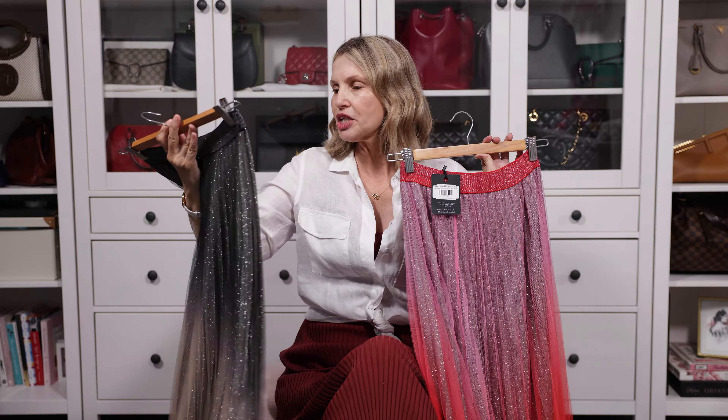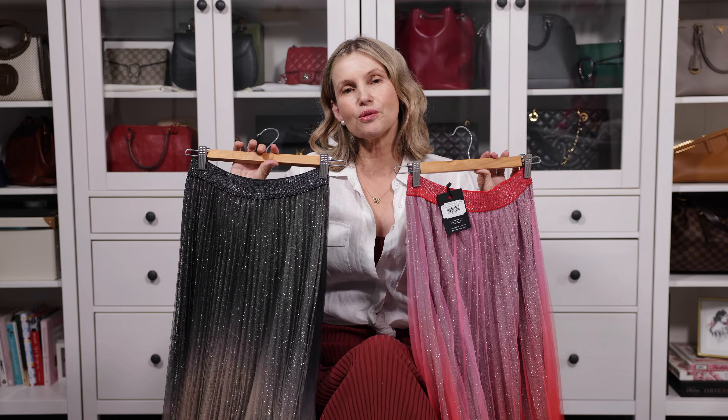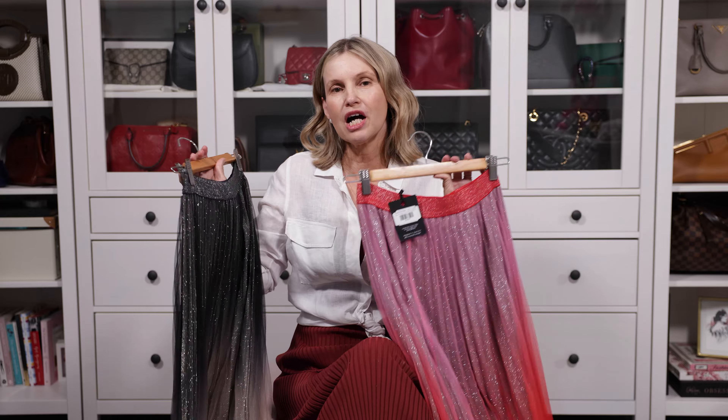Hi everyone, this is Ada. Welcome back to my channel. Today I am talking about these skirts which I picked up recently from a boutique not far from me called Seasons Emporium. They're in Fortitude Valley in Brisbane — if anyone wants the details just contact me. I'll leave the name of the boutique in the details below.